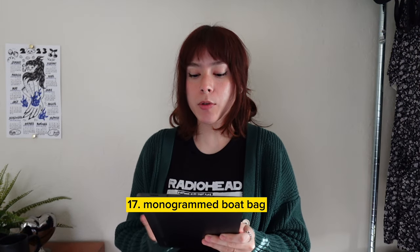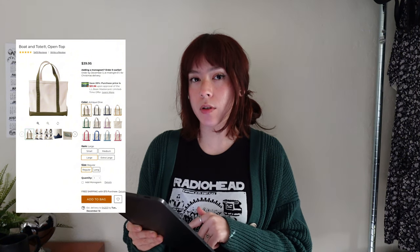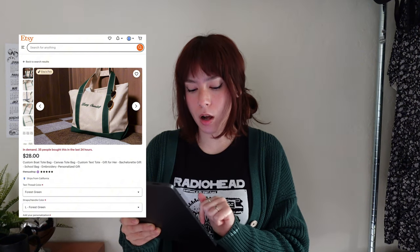Next is a monogram boat bag — these were super huge a couple of months ago. They're especially great for your more preppy friends or people with a clean aesthetic, and Chloe Sevigny was seen wearing one, which automatically makes them cool. What makes this cool is that you can personalize it with a funny phrase, their name, or their initials. I really like the one from L.L. Bean, but it may not arrive on time, so I found an alternative Etsy seller called The New Shop that does the same thing with more options and will arrive in time for Christmas. Everyone loves a tote bag.